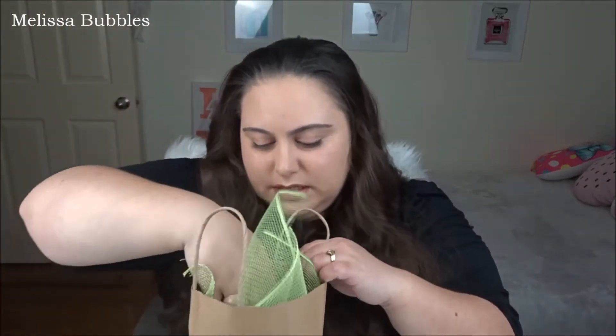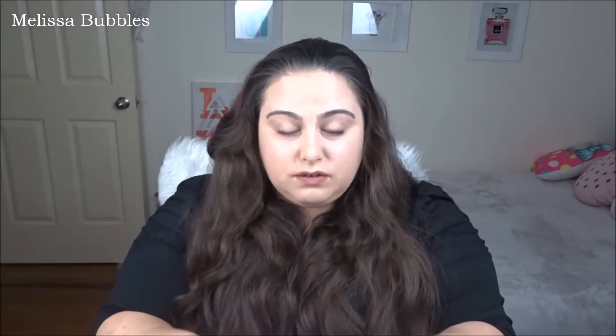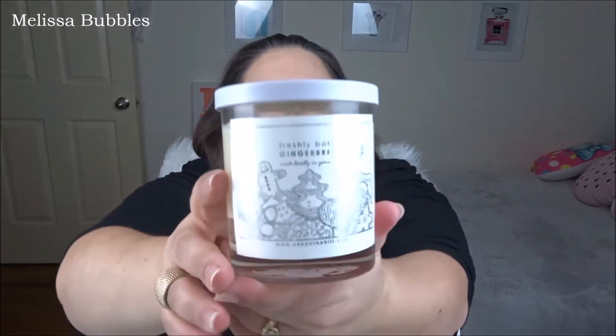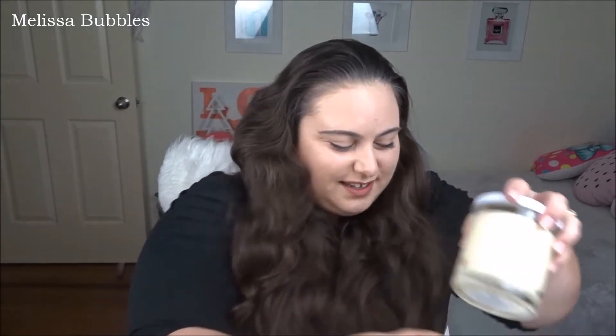My friend got me a cute little present and it smells delicious — it is a candle called Freshly Baked Gingerbread. Look at that, so nice! It's a one-wick candle and it smells like gingerbread goodness. I absolutely love it. I kind of don't want to burn it because it smells so good, but I will eventually.